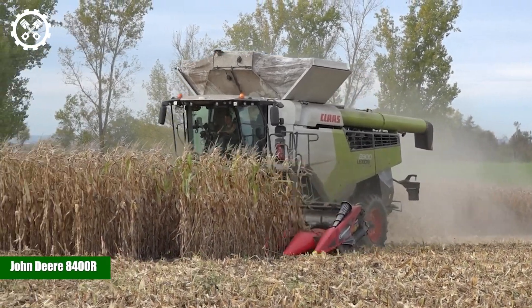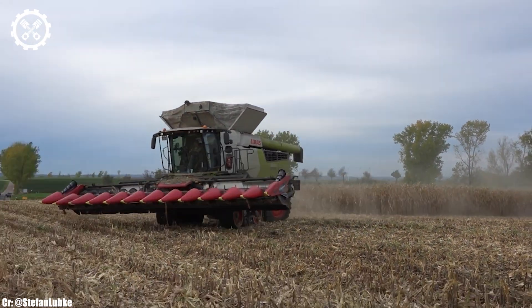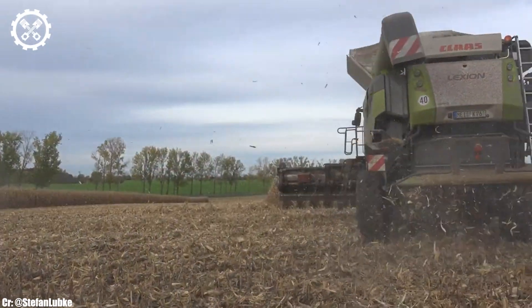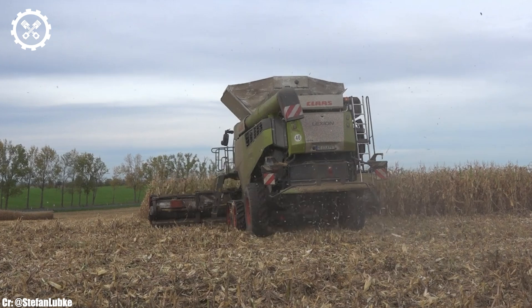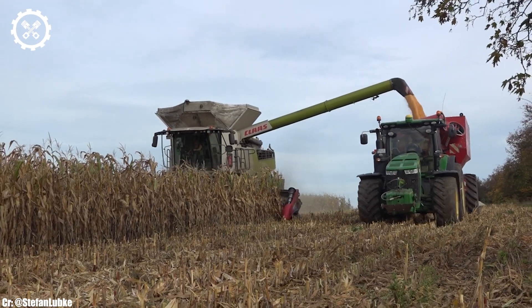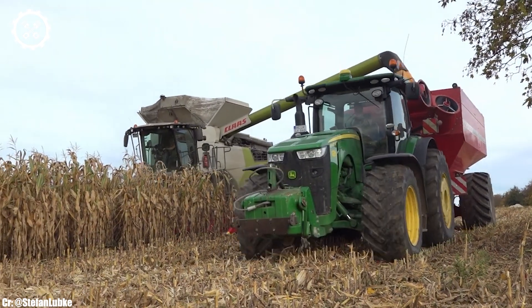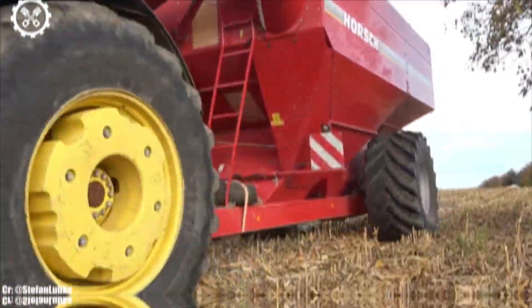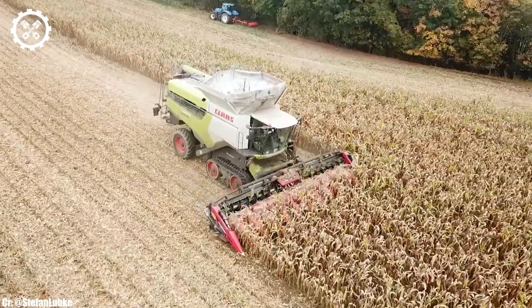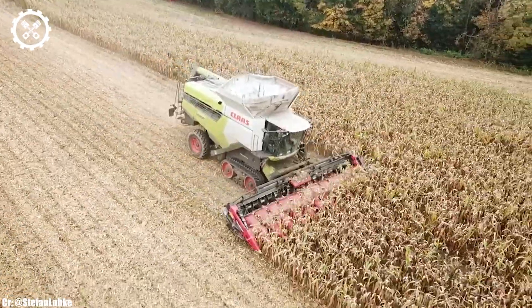The John Deere 8400R is a powerhouse in the realm of high-horsepower tractors, celebrated for its exceptional performance, cutting-edge technology, and unparalleled versatility. With a robust engine output typically ranging from 400 to 450 horsepower, it's well-equipped to handle a wide range of agricultural tasks with precision and efficiency. Inside the spacious and operator-centric cab, the 8400R provides a comfortable and highly productive workspace.